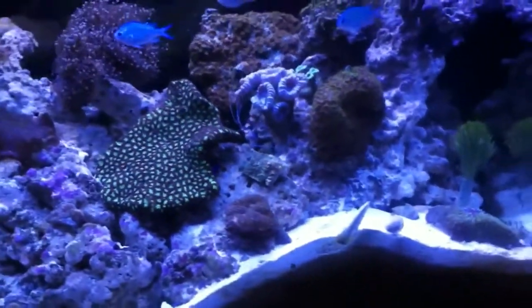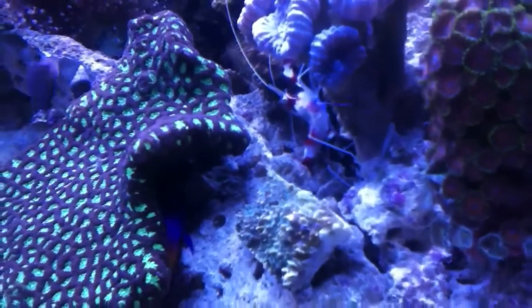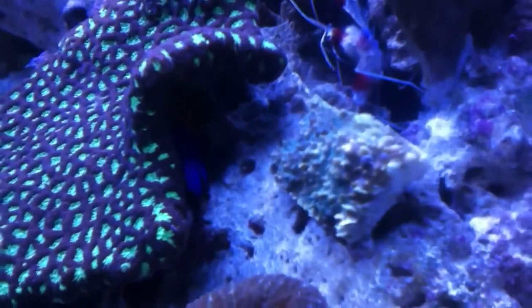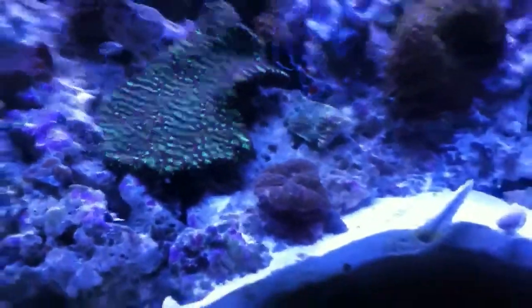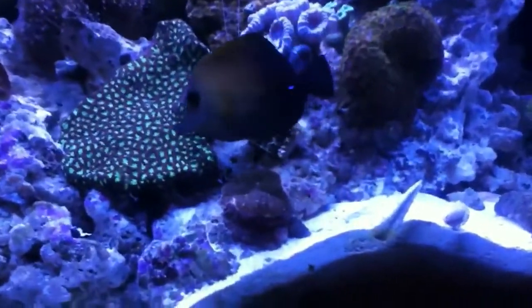I also got a royal gramma hiding up underneath the favites here — I can see the edge of her tail. I don't know if it's a male or a female, but it's a beautiful fish. Still a little bit shy getting used to its surroundings, but otherwise looking good. It was eating during the first feeding, so that's a very good sign.